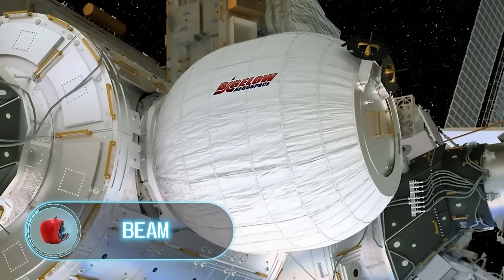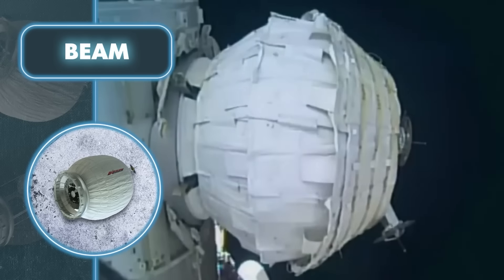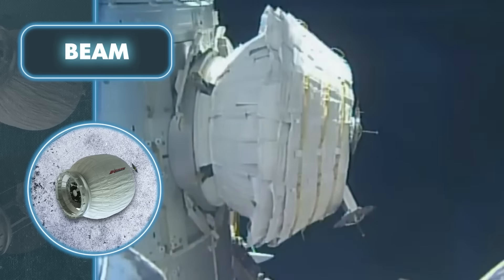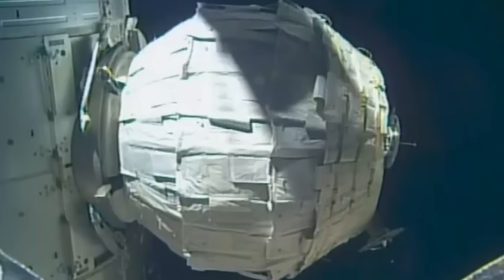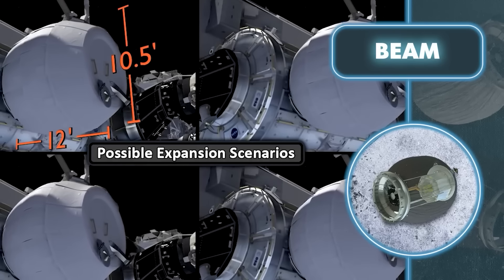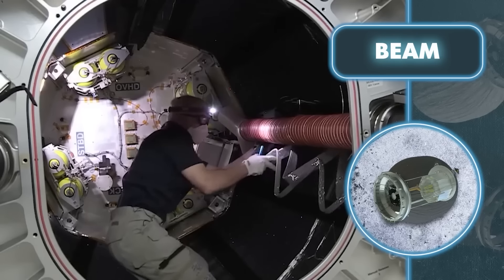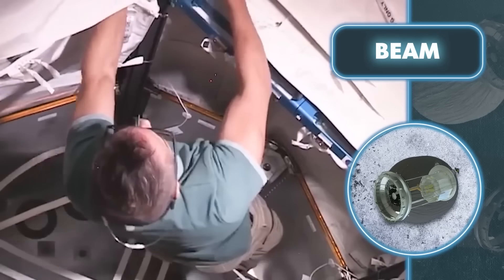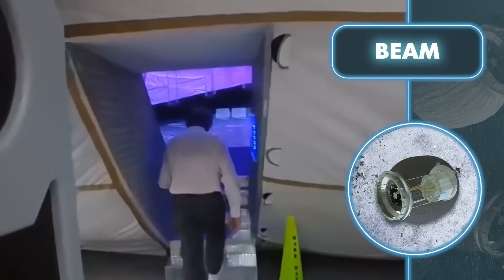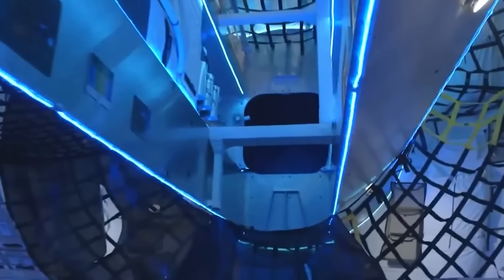BEAM — April 2016 marks a special moment for inflatable mobile home enthusiasts: the first time one of these structures was set up beyond our planet. The inflatable structure called BEAM is made of aluminum and several layers of soft fabric. When delivered on the Dragon space rocket to the ISS, it measured seven feet long and eight feet in diameter. Once inflated, its dimensions expanded to 13 feet in length and 10 feet in width, with a spacious interior of around 565 cubic feet. Bigelow Aerospace, the company behind the module, has plans to replace the ISS with inflatable habitat modules that will function as hotels, factories, labs, and roomy living spaces.